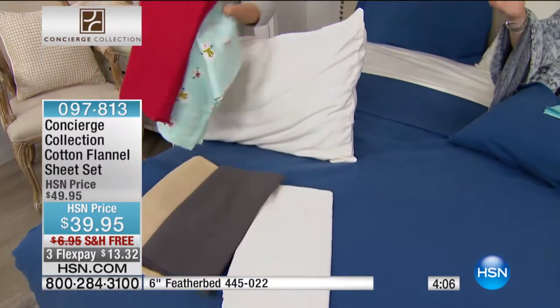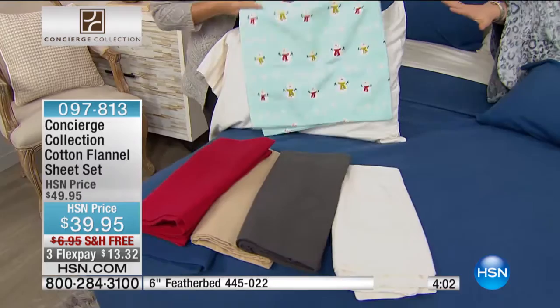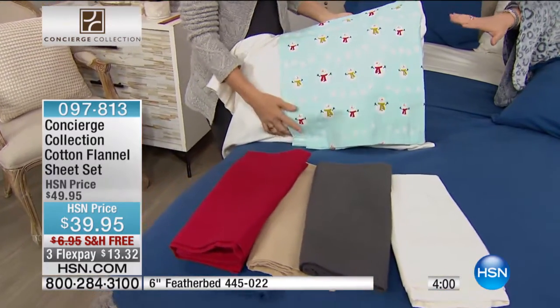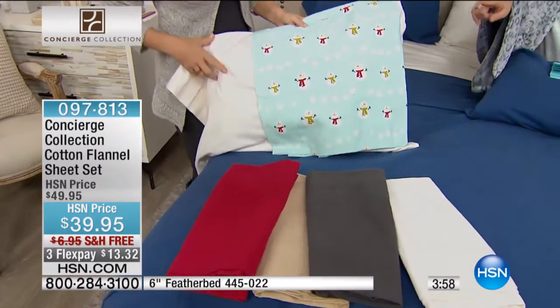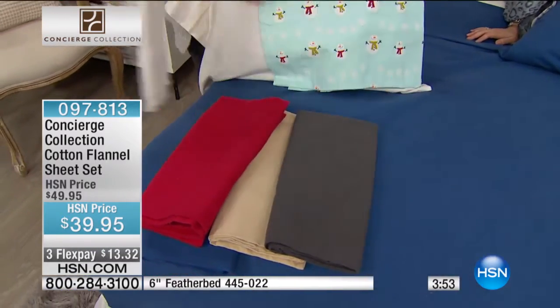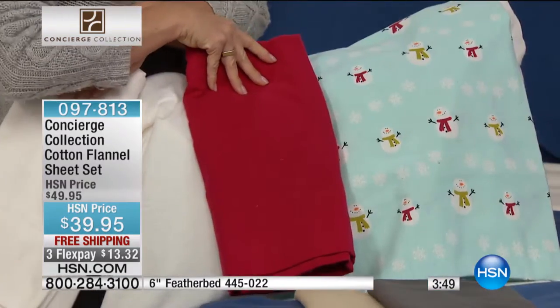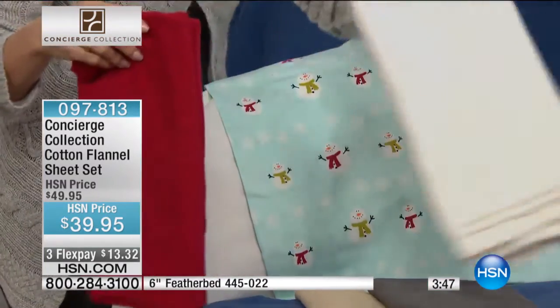The snowman has already sold out in California King. In California King now, we only have red and ivory. I love the ivory with this, and I love the red — look how cute that is. Just to have a little fun. Doesn't it make you happy?